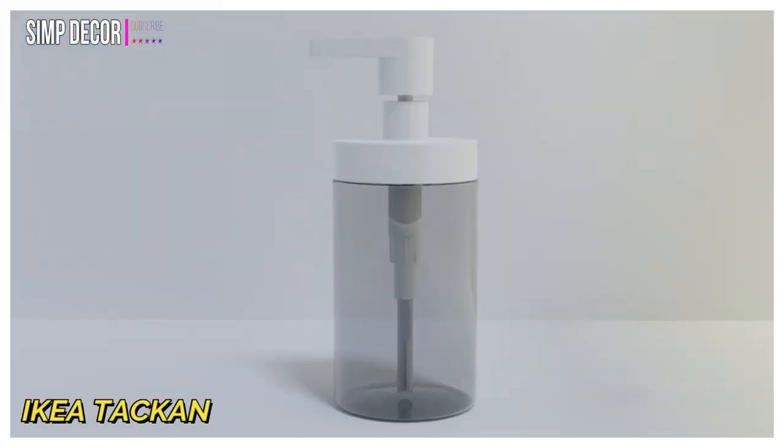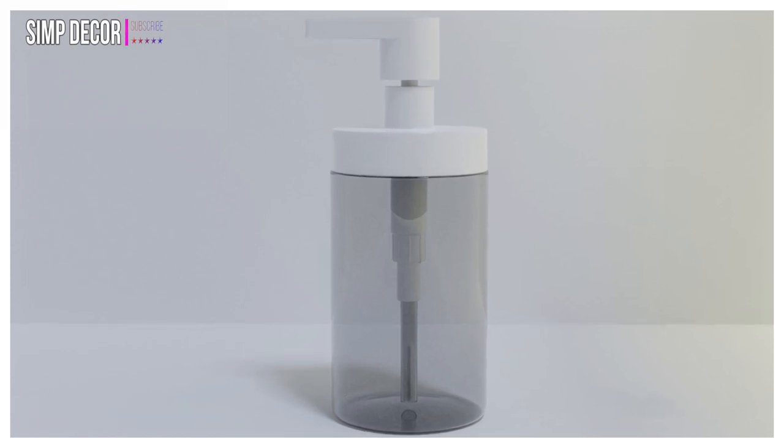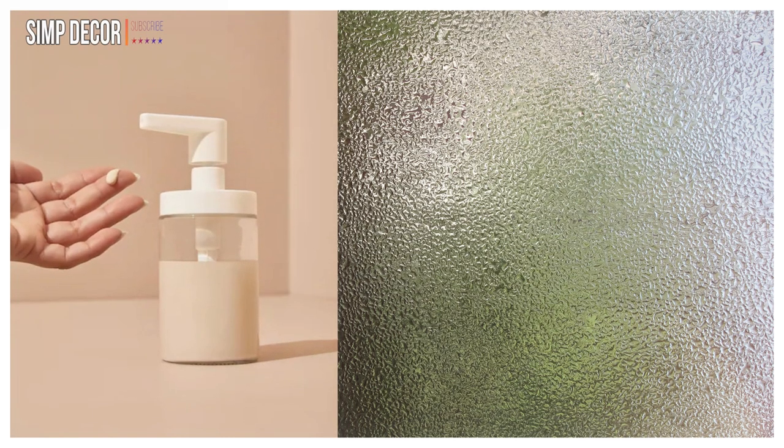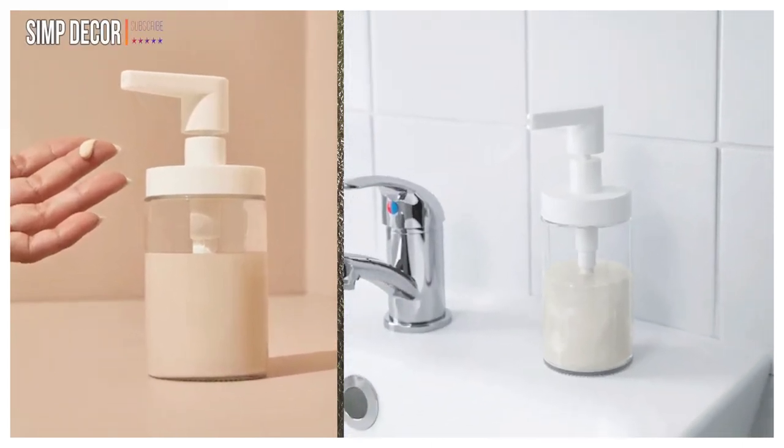3. IKEA TAC Can Soap Dispenser. This minimalistic glass soap dispenser is 17 cm tall and holds 250 ml. It is easy to refill as the dispenser has a wide opening.